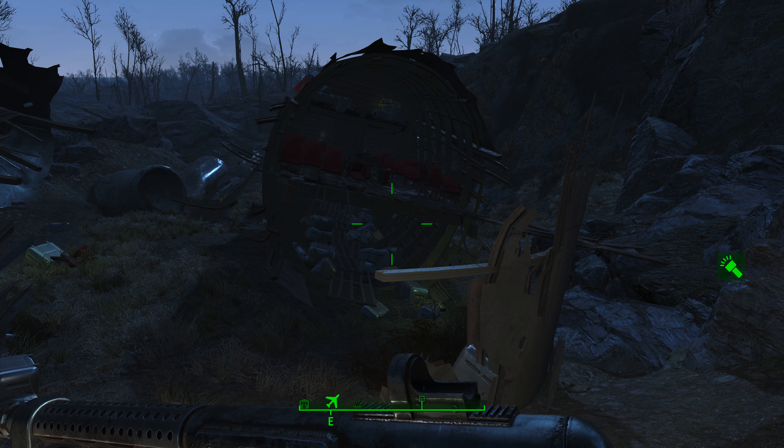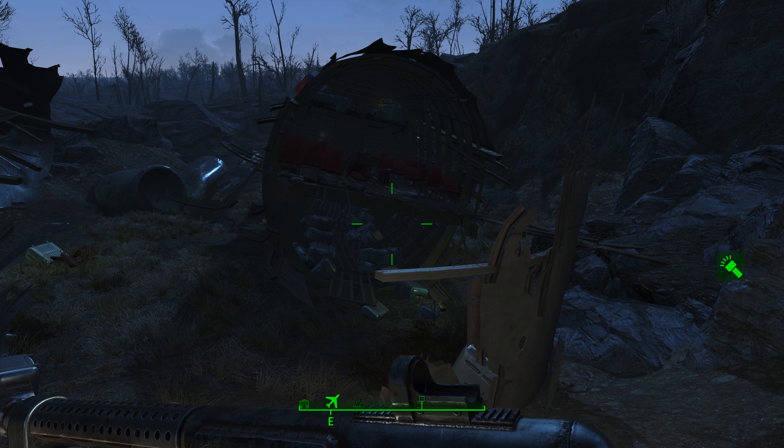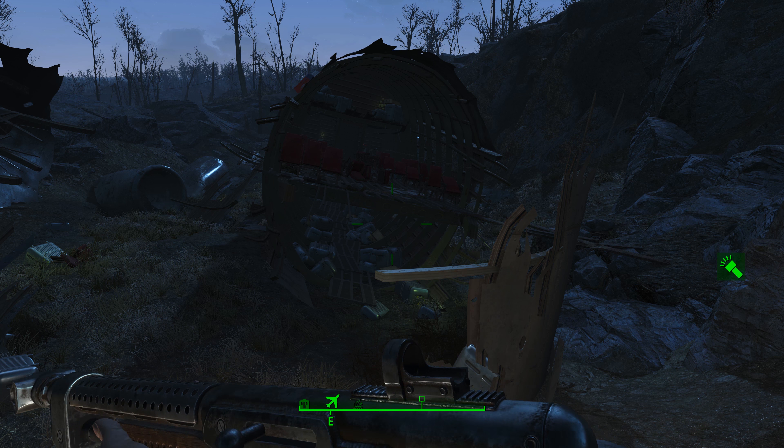Once you get out here, there may be some sort of combat going on. I've been out here before with raiders showed up, robots showed up. There are also some Minutemen out here who have kind of semi-secured the area.